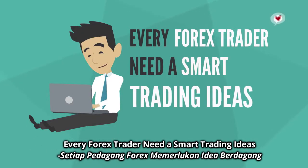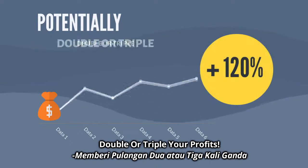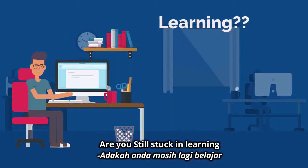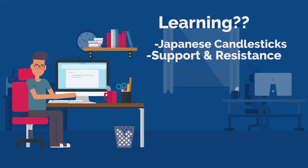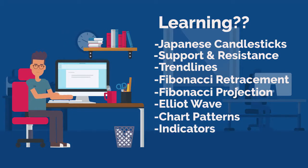Every forex trader needs smart trading ideas, a trading guide that can potentially double or triple your profits. Are you still stuck learning Japanese candlestick, support and resistance, trendline, Fibonacci retracement, Fibonacci projections, Elliott wave chart patterns, indicators, and other oscillators?